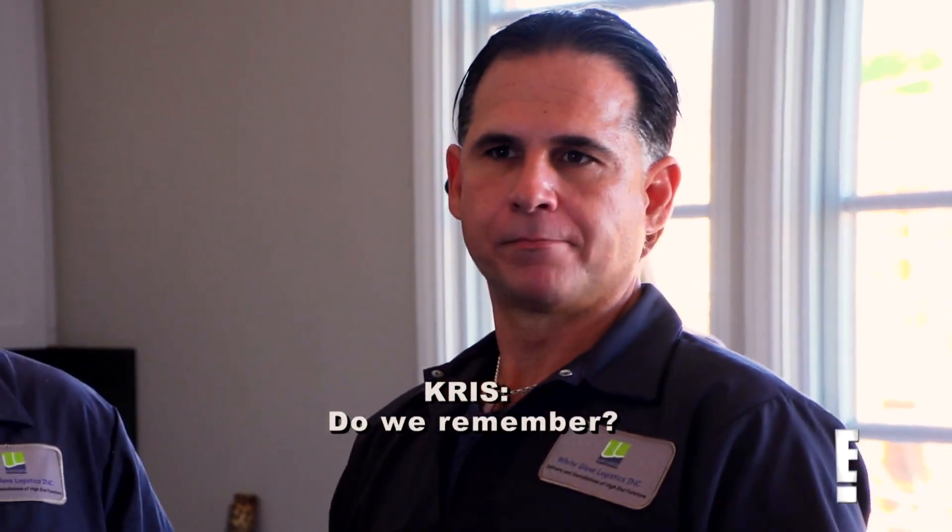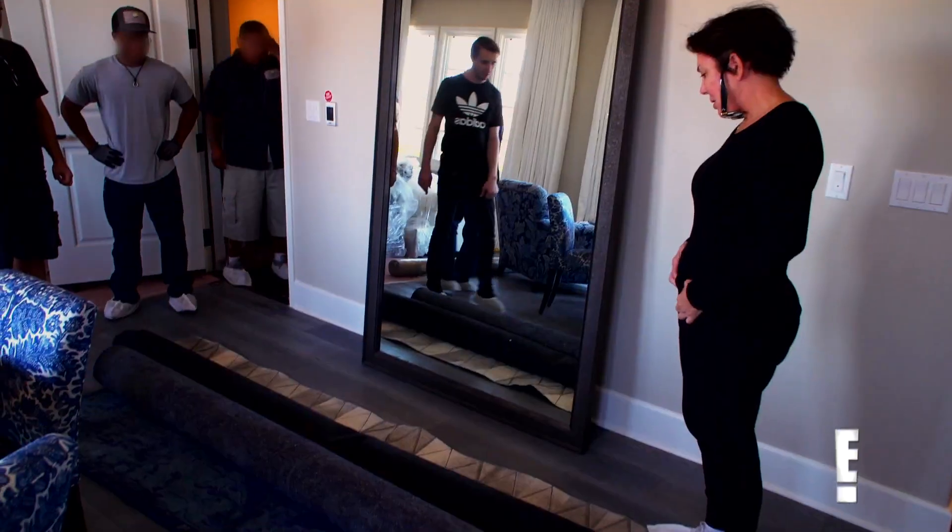What is this? Where does this come from? Do we remember? Oh, is it Kylie's? I'm not sure how it got here.